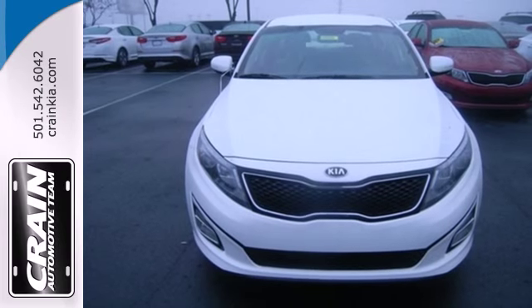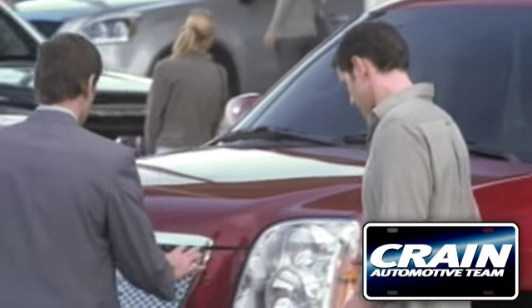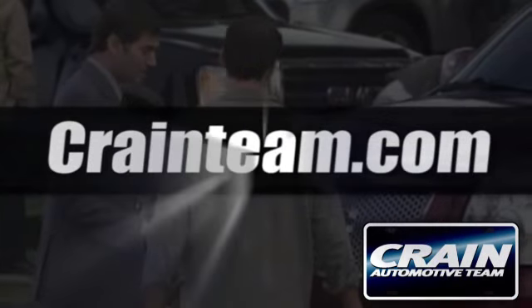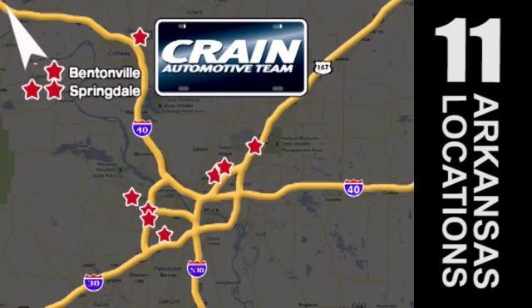Come take this exciting Optima for a test drive today. Visit us anytime at craneteam.com. Go, go, go — the Crane Team's got them. Craneteam.com.